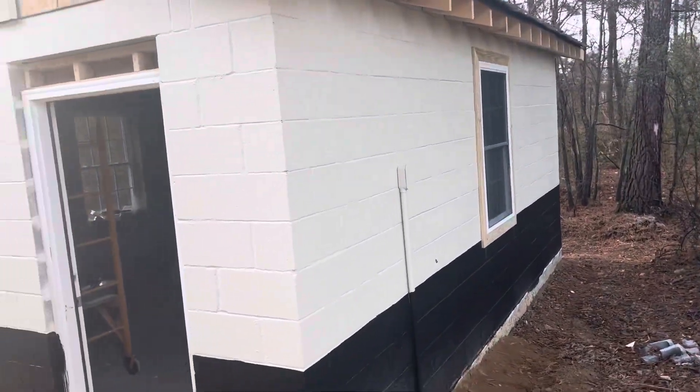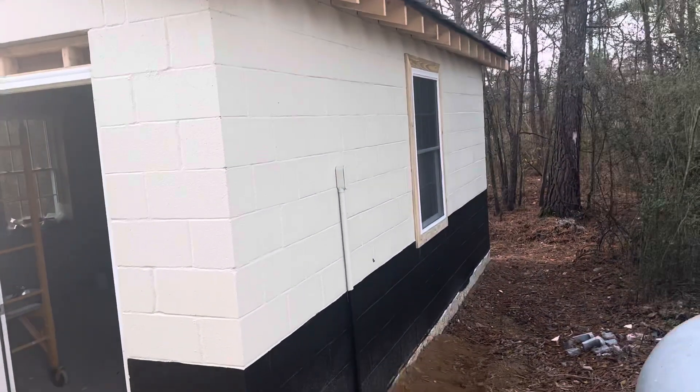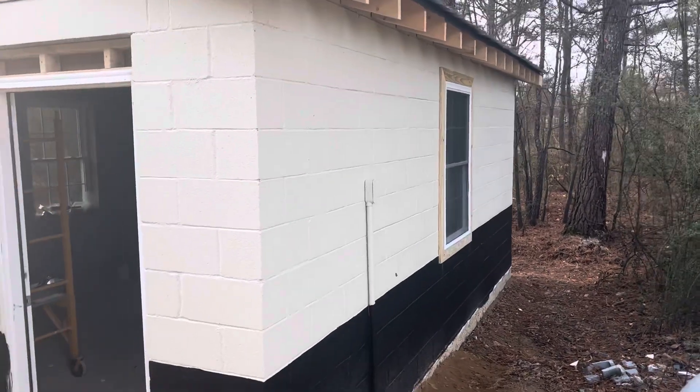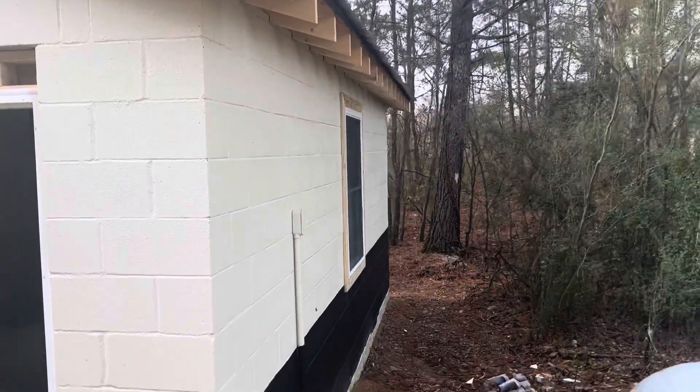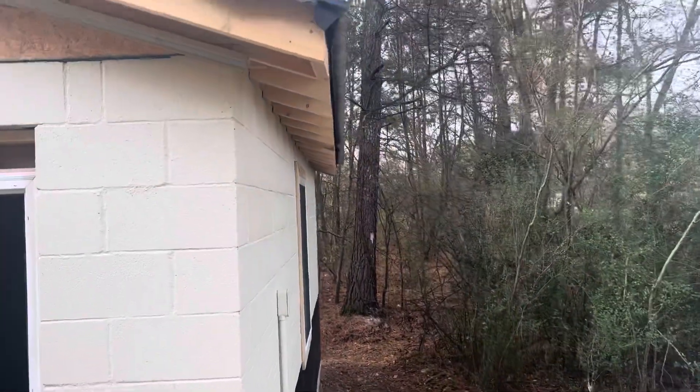All right, Saints of the Most High. This is Elder Rupert here from Straightway, Georgia. I've been getting Saints asking for an actual overview of what's going on with the freezer house we built.